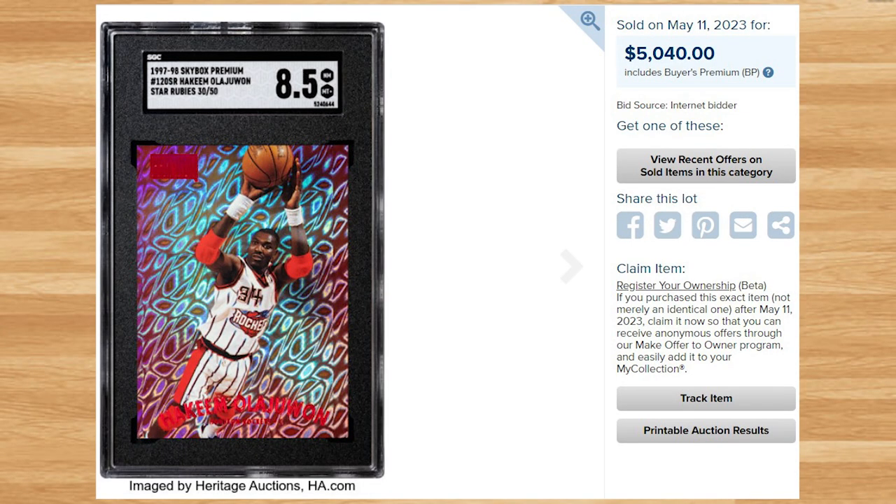Kicking off the top 20 of today's list is this 1997 Skybox Premium Hakeem Olajuwon Star Rubies. This was an SGC 8.5 and it sold for $5,040. Serial numbered out of 50, this is the first ever sale of the Star Rubies parallel I could find in an SGC slab, and this price actually sets the all-time record sale of this card in any grade by any grading company. The only other two prior comps I found were both in a PSA 8.5, with the last one selling as an eBay Buy It Now for $4,000 back in April of 2021.